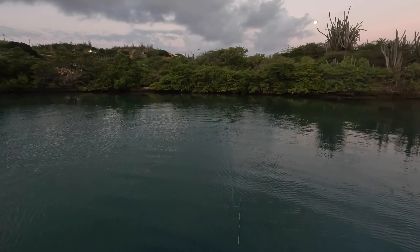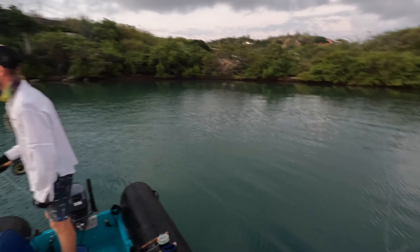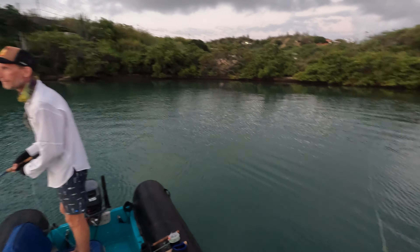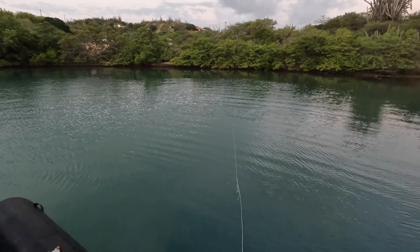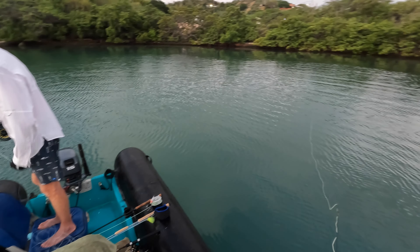Moon's still out, sun's coming up, the fish are biting. Doesn't get much more perfect than this, really, does it mate? Good company. A little bit of chop just starting to come up on the surface. Let's go.